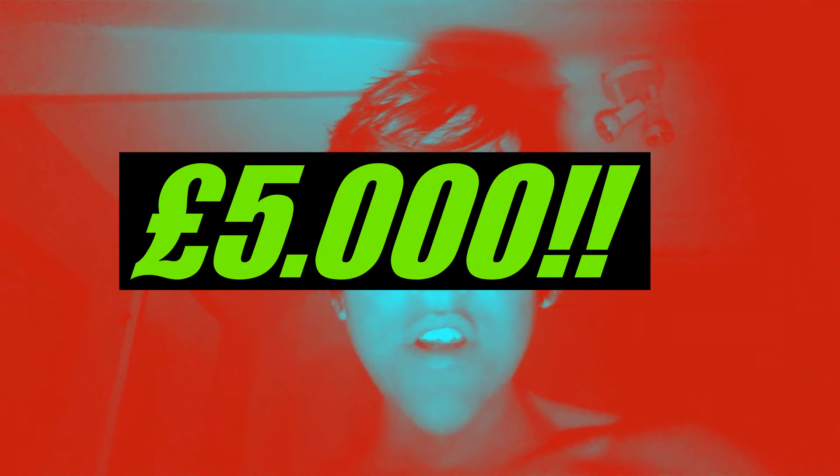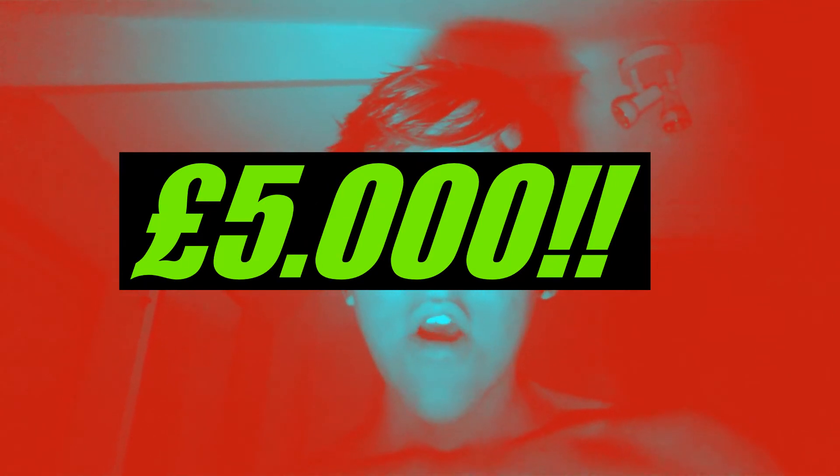Anyways, to celebrate the 100 sub achievement, I'm going to do a £5 giveaway. Well, it's not really a giveaway — it's going to be an Easter egg hunt for £5.